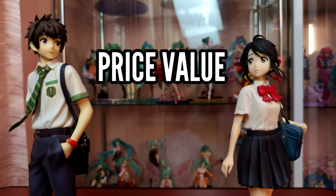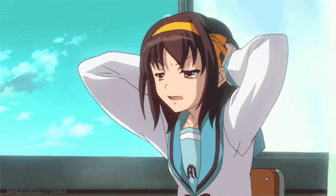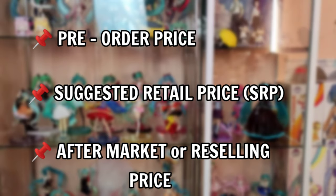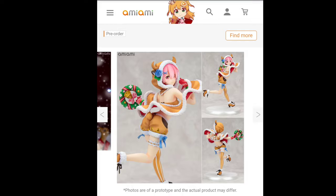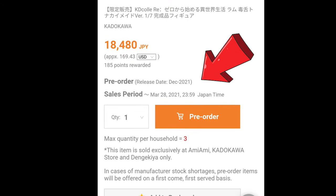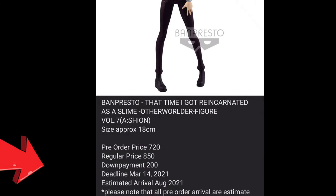Second is price value. I really wish I knew this right in the beginning. Let me divide it into three: pre-order price, suggested retail price, and reselling or post-release price. In buying anime figures, there's what we call a pre-order period — this is a limited span of days sellers give us, the anime figure collectors or buyers, a chance to buy the product at a discounted pre-order price.